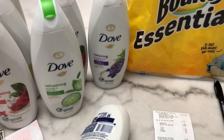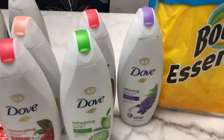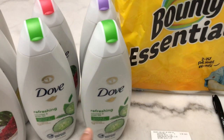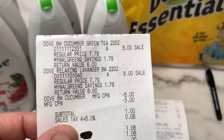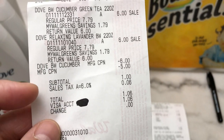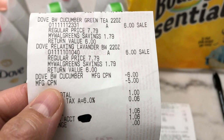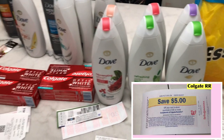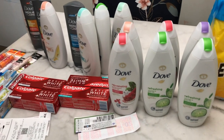In my eighth transaction, same thing again. I bought Dove Relaxing Lavender with Chamomile and one Cucumber. I paid $1.06 including tax using a register reward earned from the Colgate deal. In total I used three Colgate register rewards across these dove transactions.